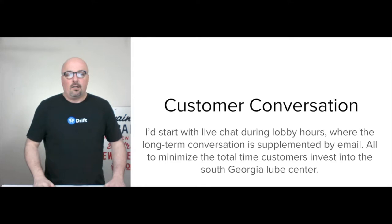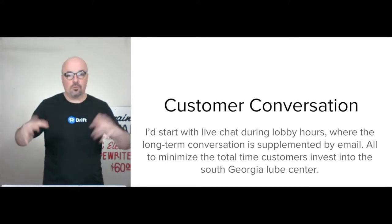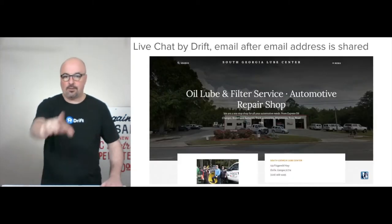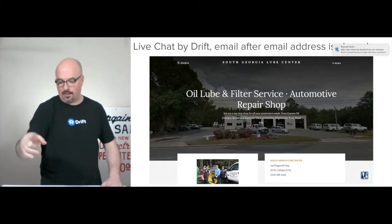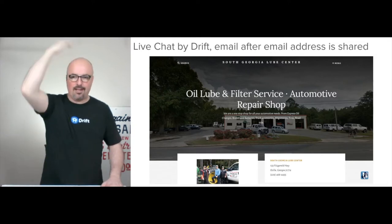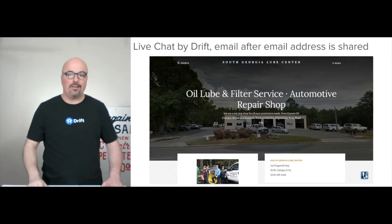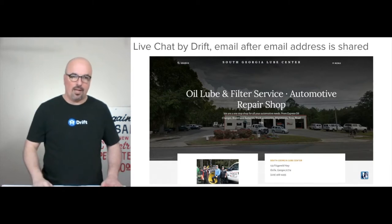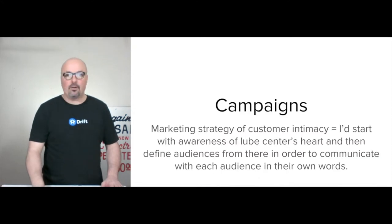The goal is to minimize the total time customers invest into the South Georgia Lube Center experience. Live chat by Drift — bottom right — you can see the little dog, my logo — that's the live chat. It's not open at this point, but that's where they can interact and start a conversation.